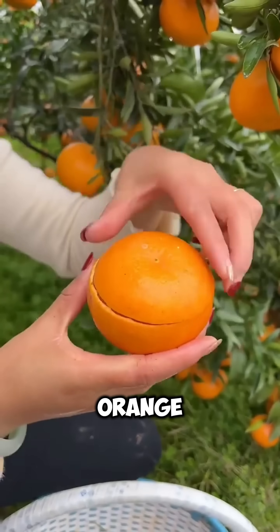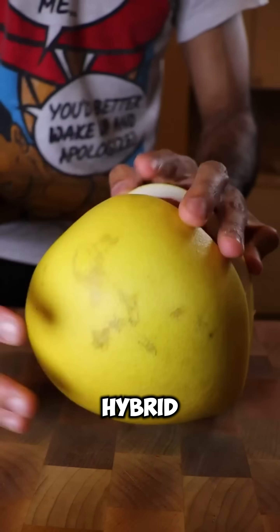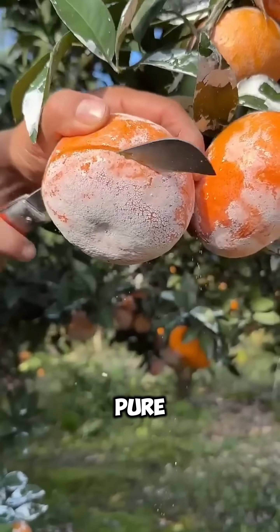Number 4: Orange. Sweet oranges are totally human-made. They're a hybrid of pomelo and mandarin, bred for more juice, fewer seeds, and pure sweetness.